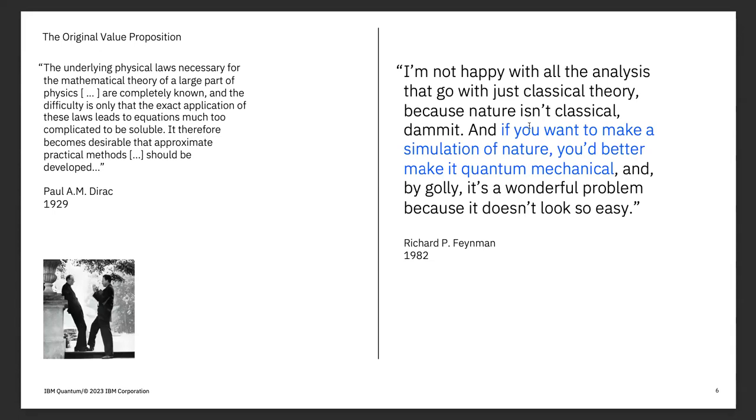Feynman took a different viewpoint. He wasn't happy with all the analysis that goes with approximate methods and classical theories. If you want to simulate nature, you really should just use a quantum mechanical system to do it. We generally credit him with being the person who kicked off the idea of building quantum computers.